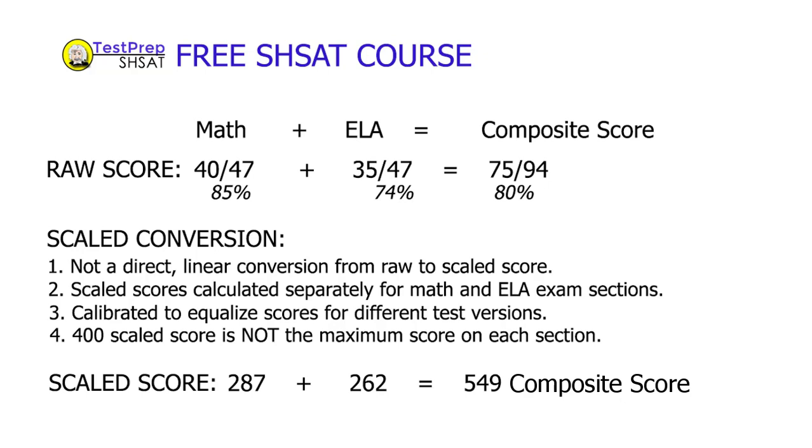Up until this point, we've learned how the new SHSAT is scored and clarified a couple of common misunderstandings around that scoring. Now I'd like to take a moment to look at some of the results of how students actually scored on the exams, but we'll save that for the next video. In the meantime — bye!